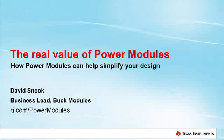Hello and welcome to our training video on power modules and how we develop these parts to add value for our customers. My name is David Snook and I am the business lead for our low power buck modules. I will talk to you today about how power modules can help you simplify your design.